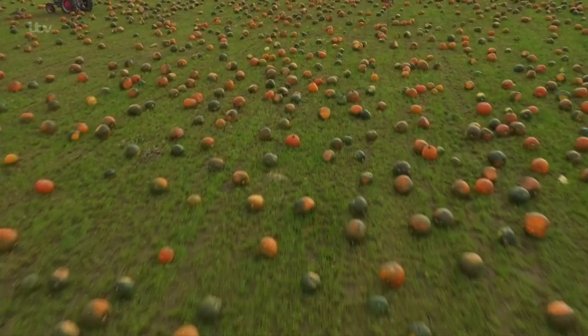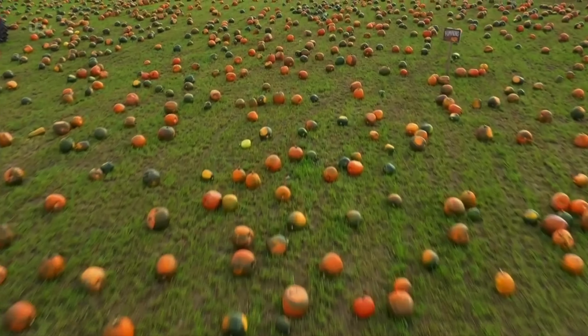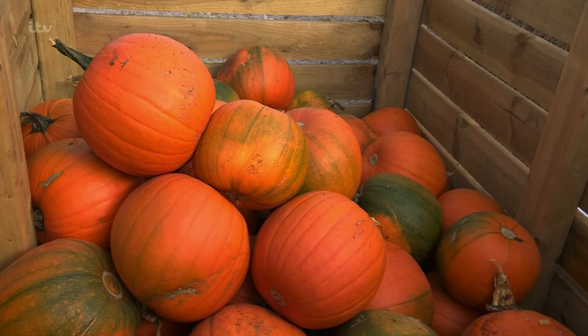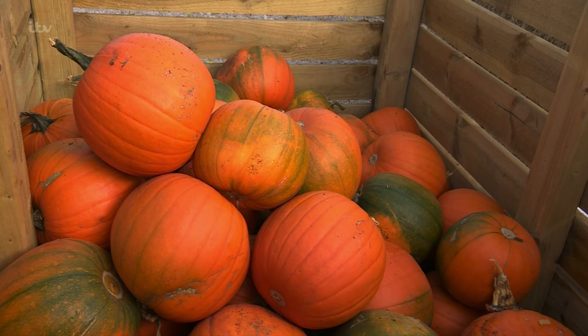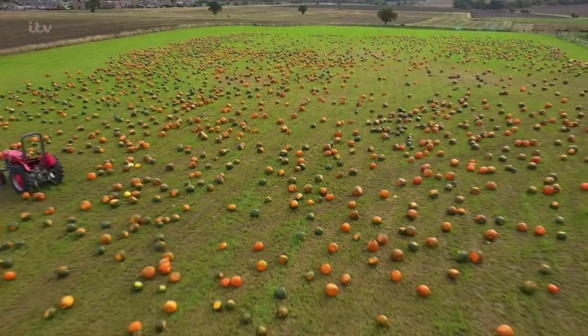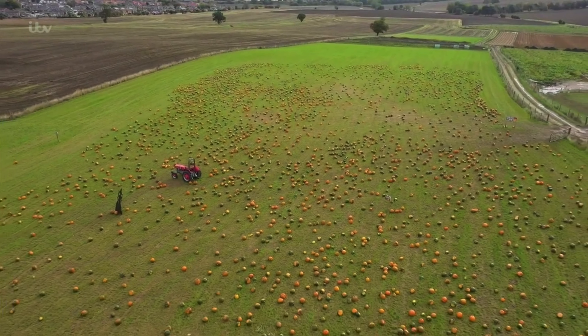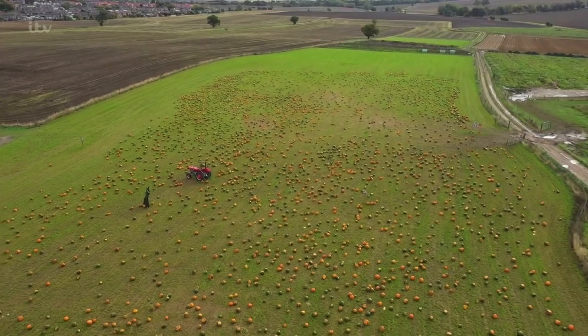They have a history dating back more than seven and a half thousand years. As autumn rolls in, fields across the country are packed with bright orange pumpkins — nowhere more so than here in Pontefract, West Yorkshire. Ironically, this year has been fantastic for growing pumpkins. This would have been our most phenomenal crop we've ever had, which is typical when you have Covid and we're restricted on numbers.